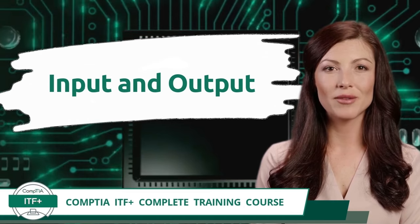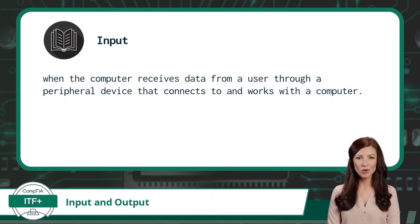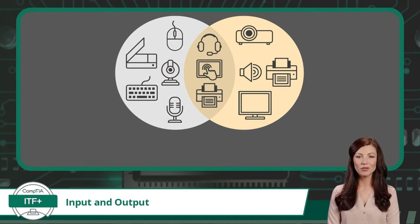Exam Objective 1.3 — Input and Output. An input is when the computer receives data from a user through a peripheral device. An output is when the computer displays, plays, or distributes data to a user through a peripheral device. Let's classify peripheral devices based on whether they function as input or output devices. For inputs we have a keyboard, which allows a user to input text data; a mouse, which allows a user to input hand movement data; a camera, which allows a user to input visual data; and a scanner, which allows a user to input image data.